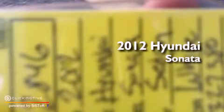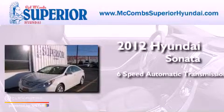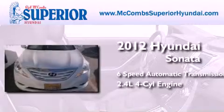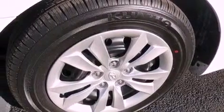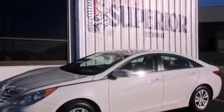This is a 2012 Hyundai Sonata. This four-door sedan has a six-speed automatic transmission and an inline four-cylinder engine. Its top features include a multi-link rear suspension, commercial-free satellite radio, aluminum wheels, and traction control and stability control systems.